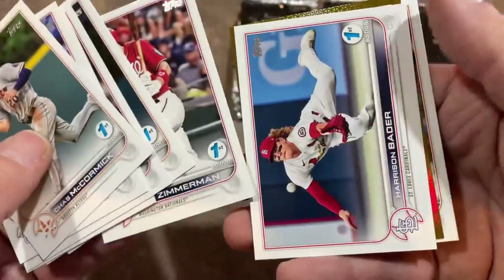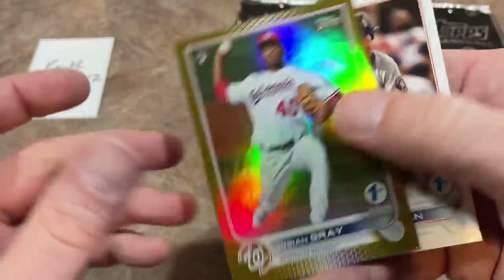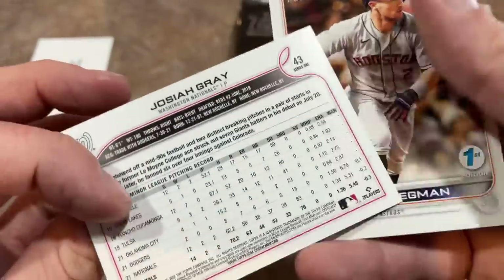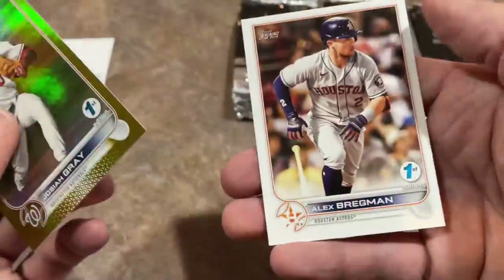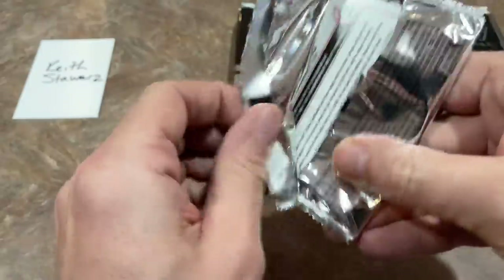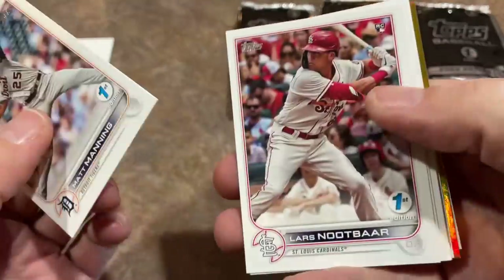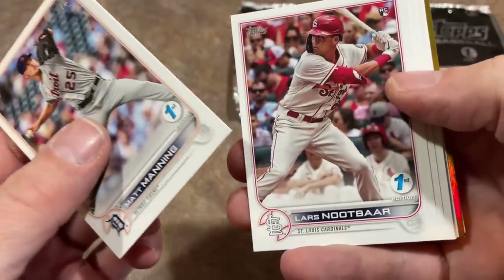There's Zimmerman — no Corbin Burns after him this time, the collation must be a bit different. We have a Josiah Gray — that one's just a regular gold foil, so it will not have numbers on the back. I really hope we can find at least one Wander. Even if it's a base card, that'll be something. There's Lars Nootbaar — first Topps.